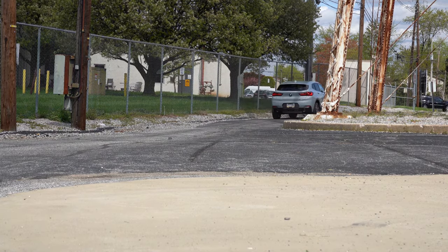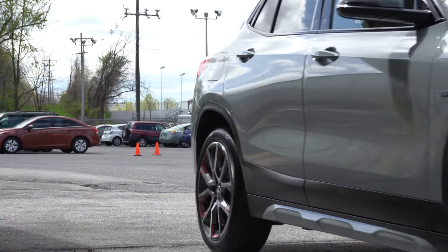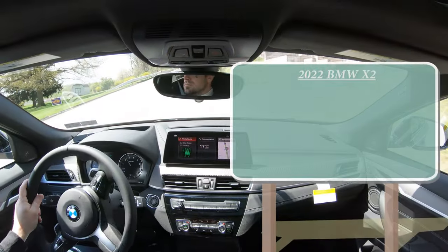In this video I will be testing out and going over everything from paddle shifters, acceleration, braking, ride quality, sound system, exhaust clip, and all that fun stuff. Let's jump right into it. As always, let's start with pricing.